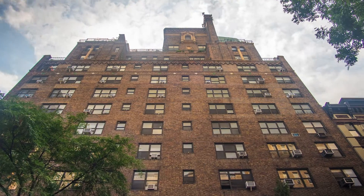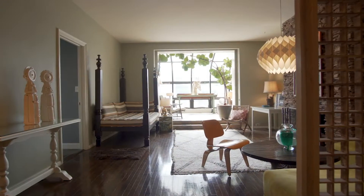Hi, I'm Matthew Mackay and I'm Ben Dixon, and we're the Mackay Dixon team at Douglas Elliman Real Estate. Today we're excited to show you this beautiful pre-war penthouse gem.